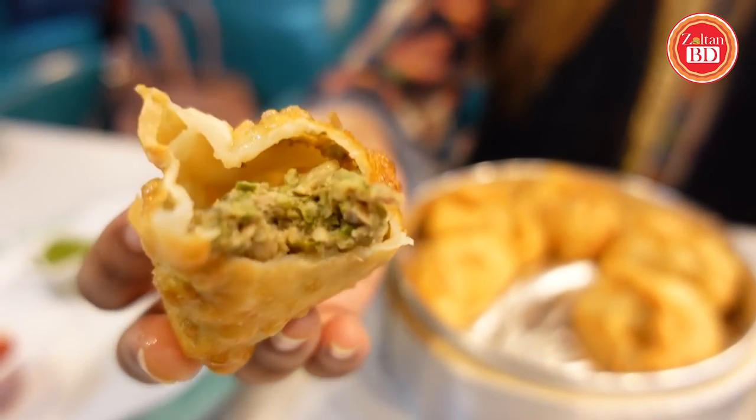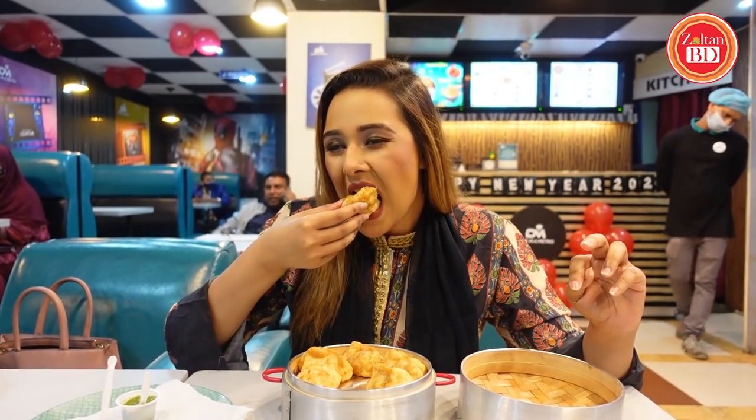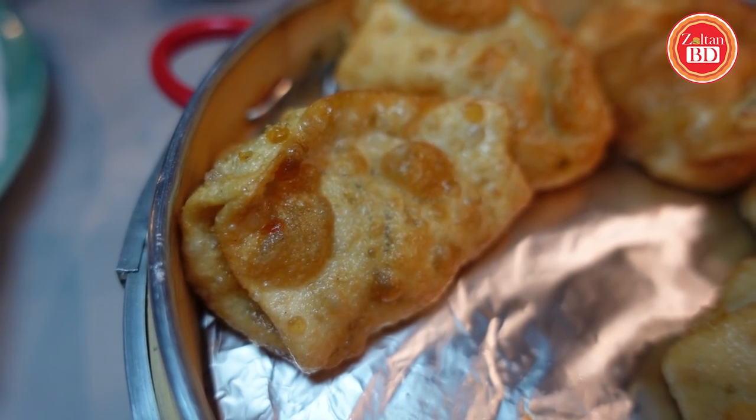This is basically fried chicken momo. It is fried, whereas steam momo would taste a little different, but it is good. The chicken stuffing is decent. Personally, I tried it with the green sauce. The green sauce is quite spicy, so the green sauce helps cut the spicy flavor. The momo is slightly oily because it is deep-fried.